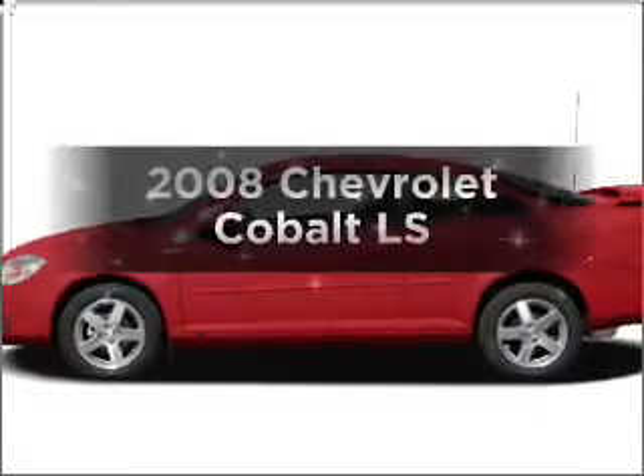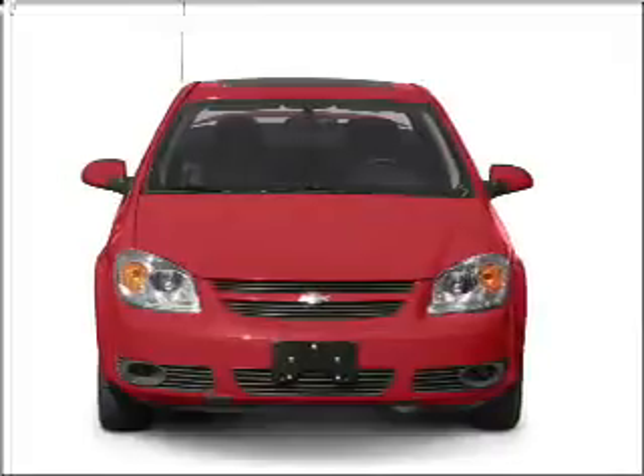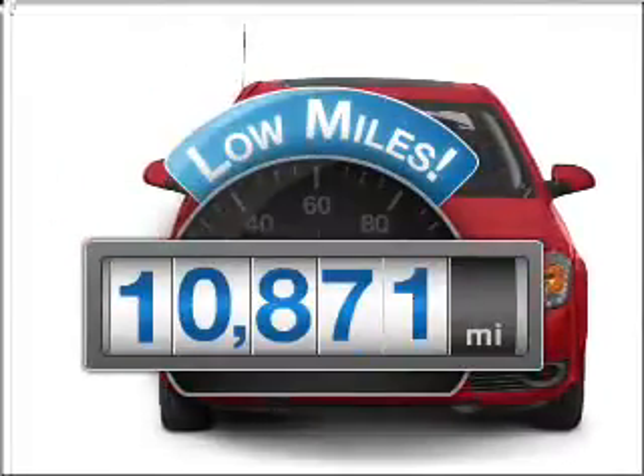Presenting the 2008 Chevrolet Cobalt. If you're looking for an automobile with great attributes, look no further. With low miles, this automobile will take you far and get you where you want to go.